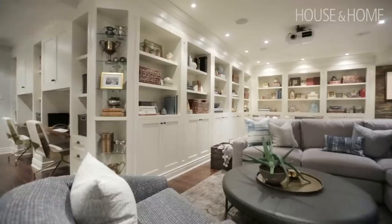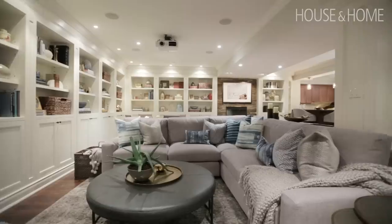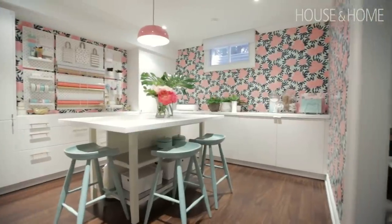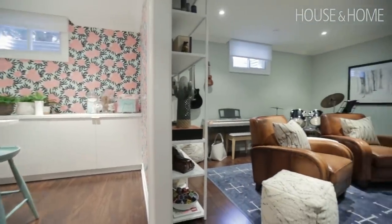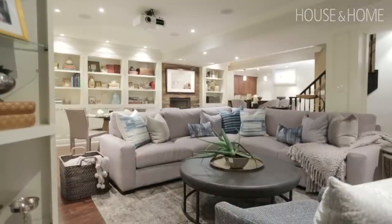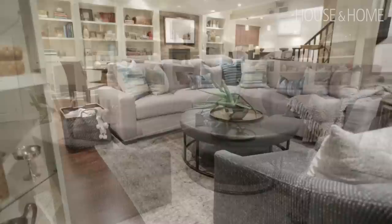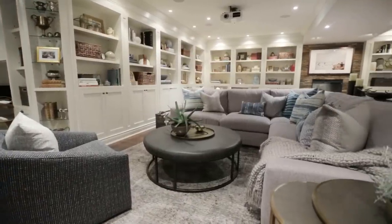We get a lot of requests to do basements, and I think it's for good reason — it's a lot of space and a great place to hang out if it's done well. The key to doing a basement well is to keep it light and bright but warm. Nobody wants to feel like they're going down to a cold basement. Even if it is cold, you can make it feel cozy with carpets and throws, great comfortable furniture. Really don't skimp out down there — it makes so much difference. Everyone we do, they always say they use it all the time.